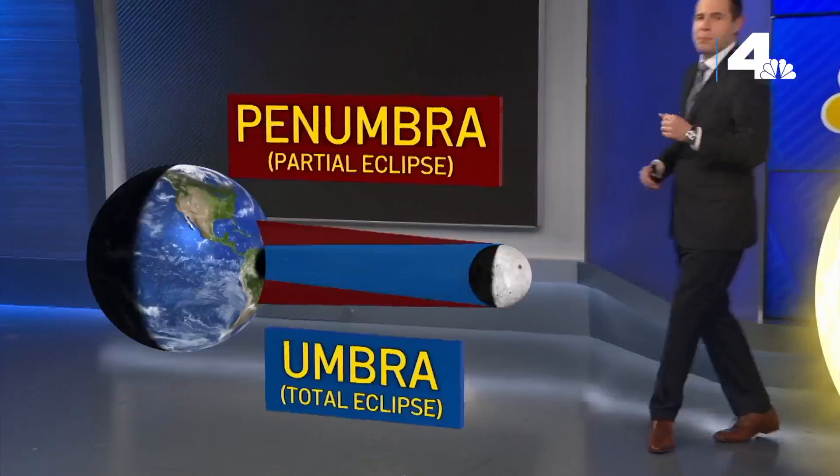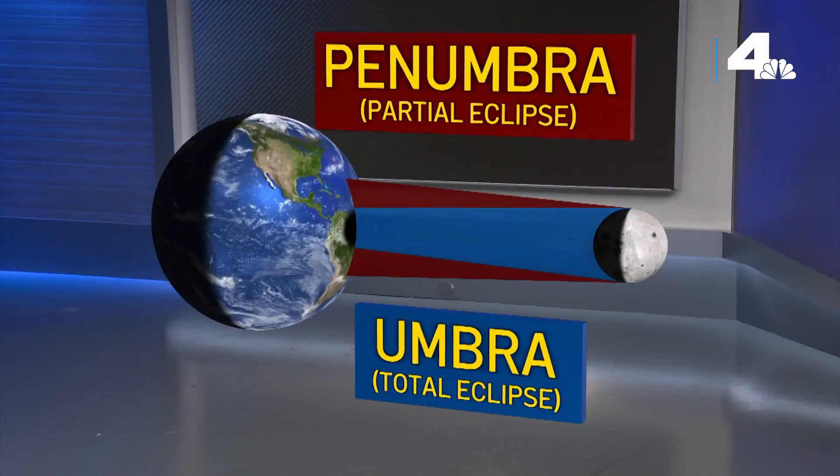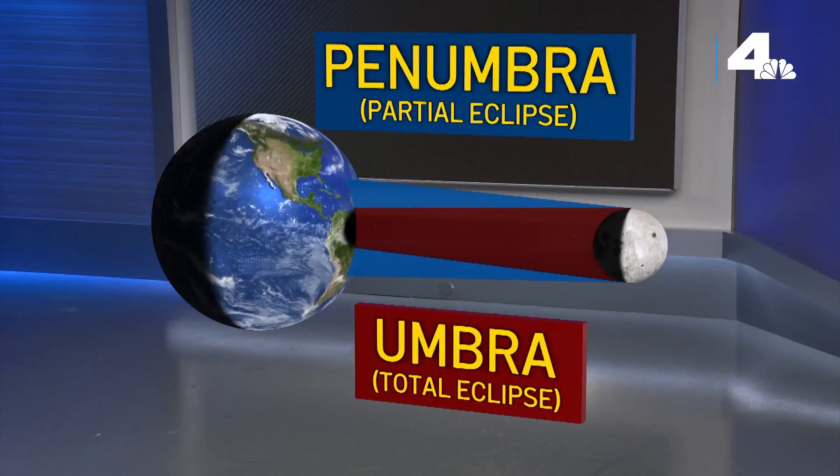The moon's shadow can be broken down into two parts: the umbra and the penumbra. The penumbra is the portion of the shadow where the sunlight is partially blocked — we call this a partial eclipse. The umbra is where the moon completely blocks out the sun. This is what we call a total eclipse.